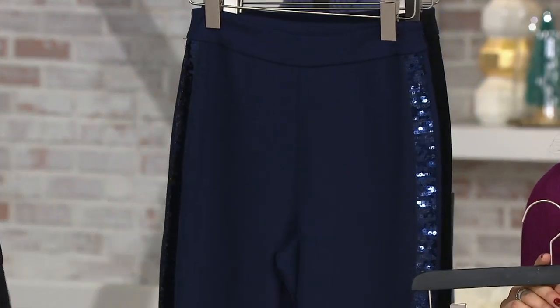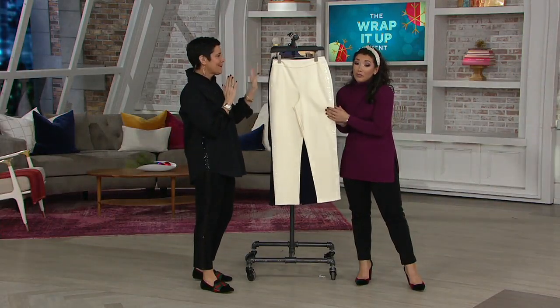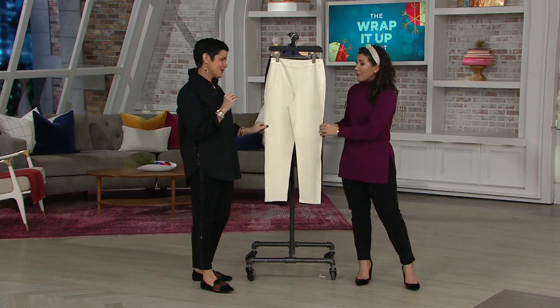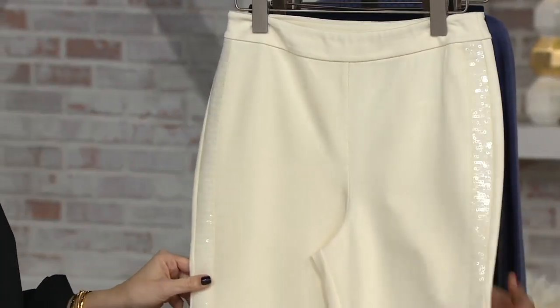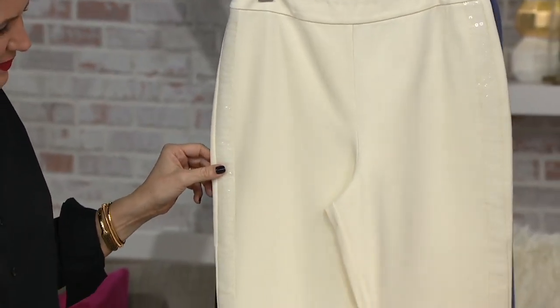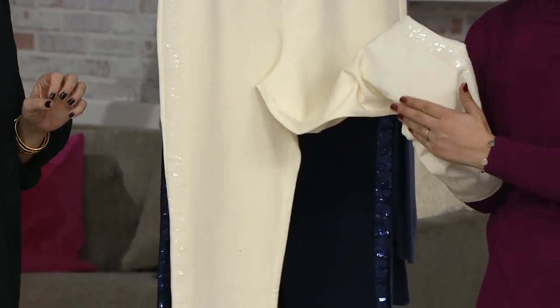We also have the ivory — hello, snow bunnies! This is beautiful. You have that tuxedo stripe of micro sequins, which is beautiful. There's a nice density and richness to the fabric, so this isn't something where you're going to have to worry about whether you can see through.